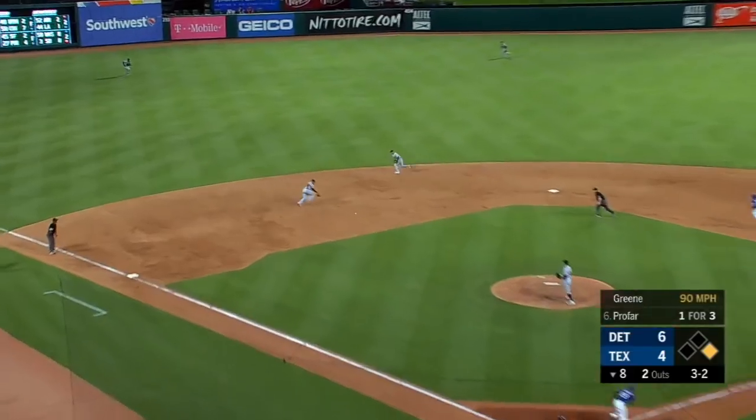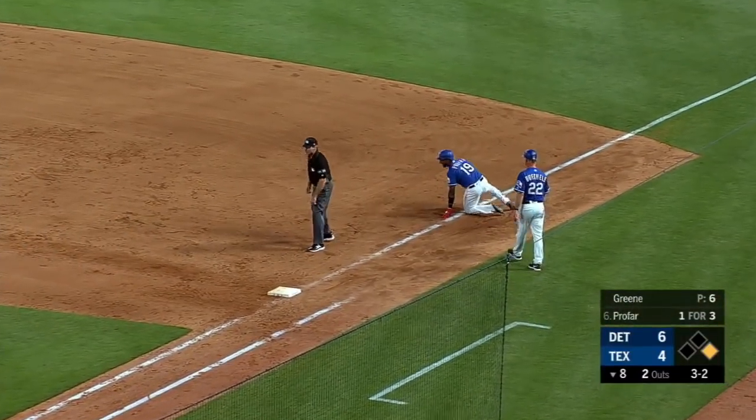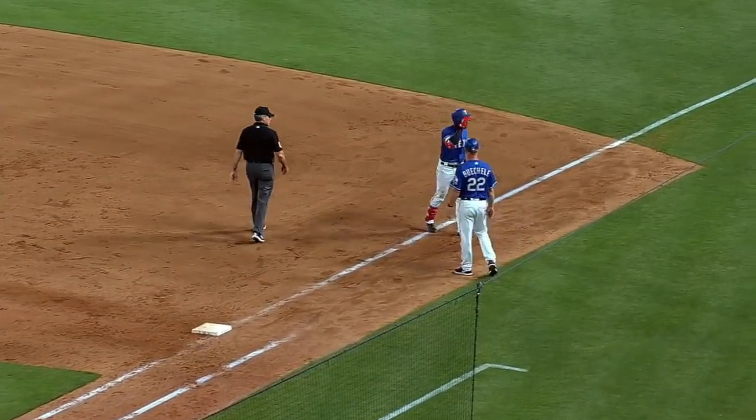Beltre running — ground ball, left side, smothered over there, the throw, in time — barely — getting Jurickson Profar.